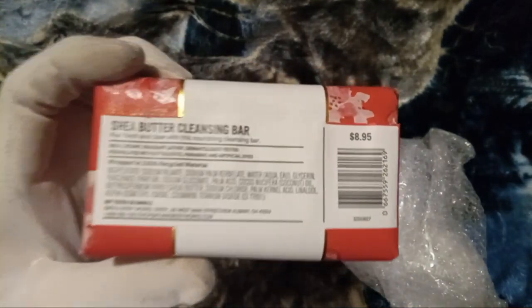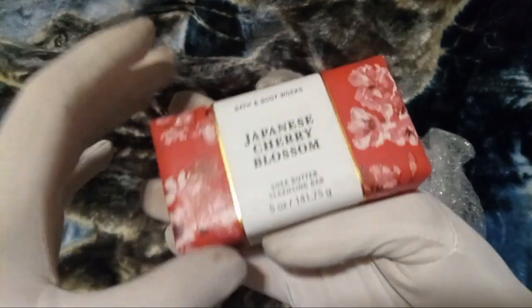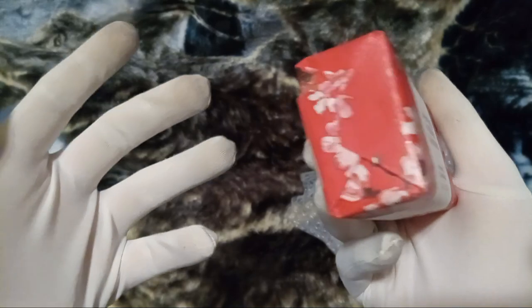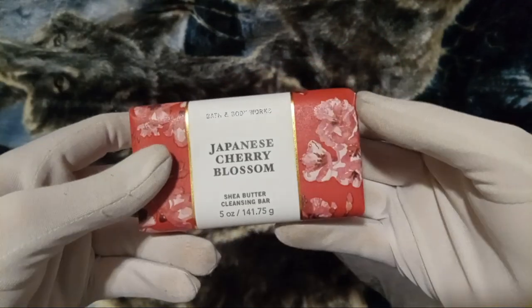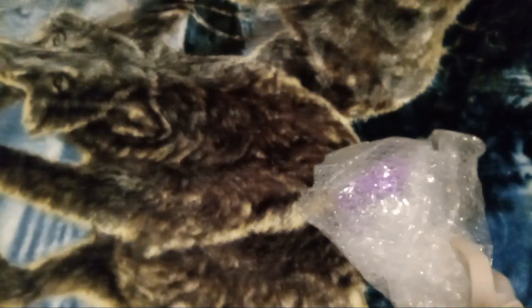Can't even call it a soap bar anymore, I guess. Nine dollars? I think this is one of those things where we had a coupon for it, but who would pay like nine dollars for this full price? I think people only get these with the coupons.